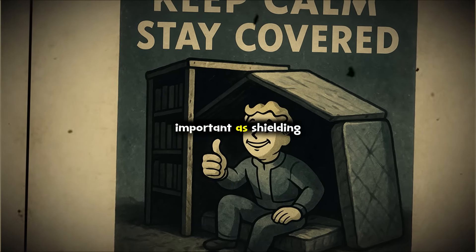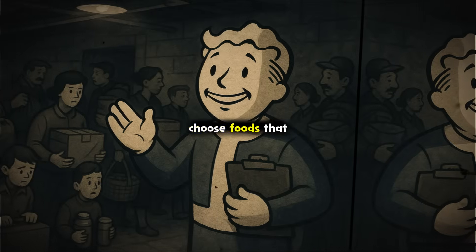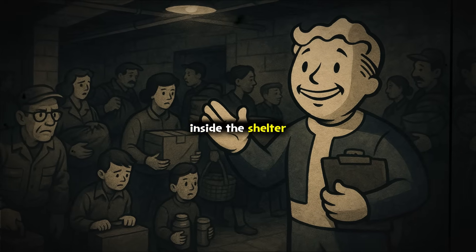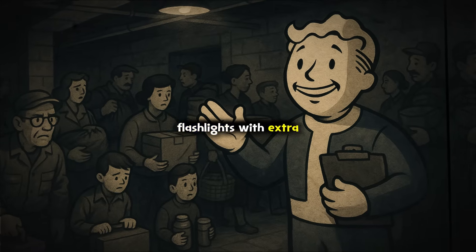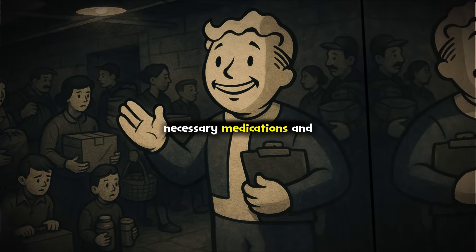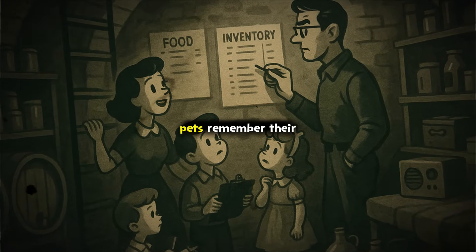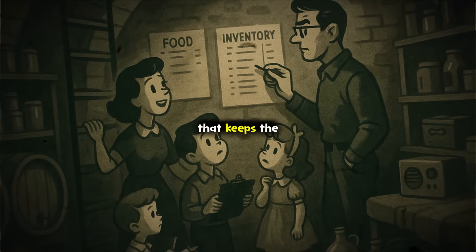Stocking up on essentials is just as important as shielding. For two weeks, each person needs at least four liters — about a gallon — of water per day. Choose foods that do not spoil, require little water, and can be eaten cold: canned goods, energy bars, dry mixes. Store your supplies inside the shelter area, not outside, so you do not have to leave if the situation gets worse. Pack a basic emergency kit: flashlights with extra batteries, first aid supplies, dust masks or improvised face coverings, necessary medications, and some entertainment — books, playing cards, or a battery radio. Little things matter, especially for mental health. If you have pets, remember their needs too — bring extra water, food, and a way for them to relieve themselves that keeps the shelter sanitary.